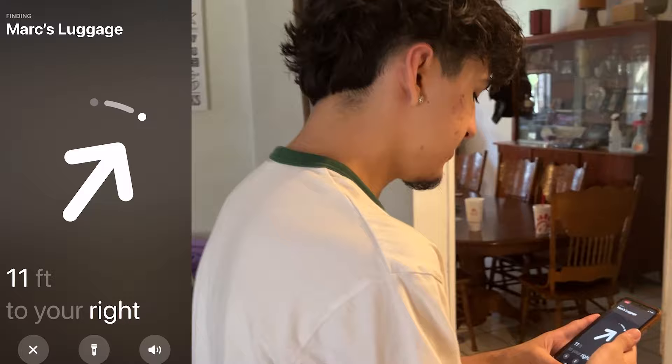Let's put the AirTag in here. Giancarlo hid my luggage and I'm about to find it using the AirTag. Basically this is like hot and cold — it says I'm super far right now, 13 feet. So let's go find this.